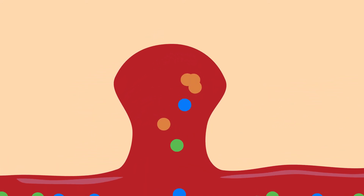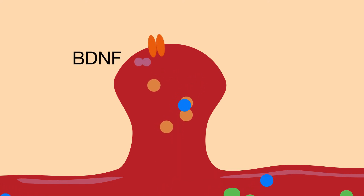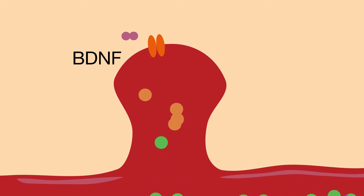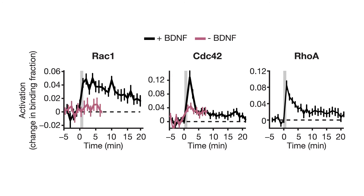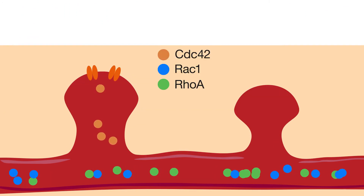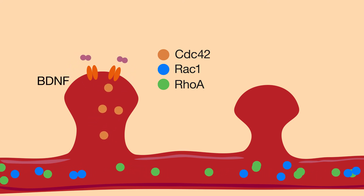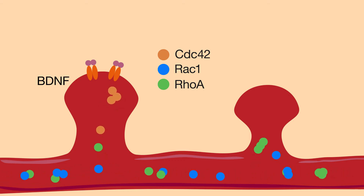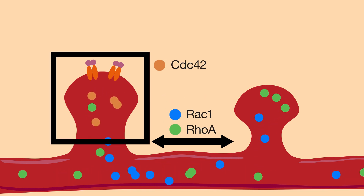Thus, the partitioning of CDC42 signaling may explain how changes in spine structure can be specific to a single active synapse, while the spreading of RhoA and RAC1 activity may explain how stimulation can influence nearby, unstimulated synapses. The patterns of GTPase activation may also explain the influence of other molecules on plasticity. For example, while the protein BDNF is known to play an important role in plasticity and learning, why it can promote but not induce plasticity has remained unclear. The researchers found that BDNF was critical for activating RAC1 and CDC42, but not RhoA, providing some but not all of the components required for plasticity. However, partial GTPase activation due to BDNF or signal spreading likely makes activation of the remaining components easier.